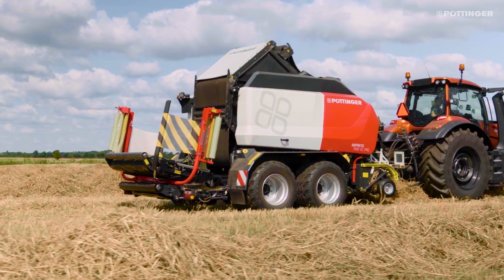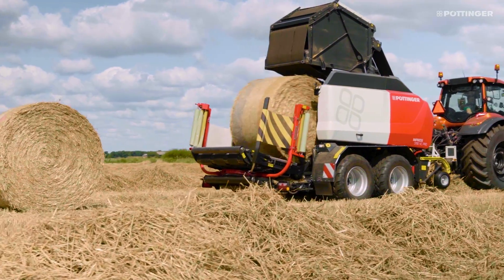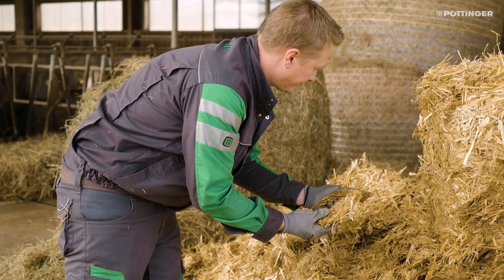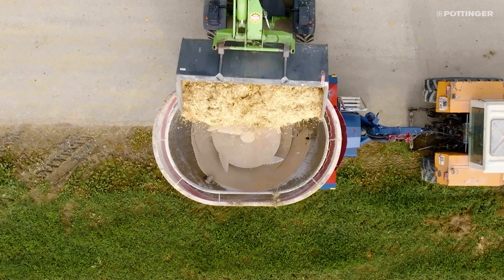Impress short chopped bales remain stable even with straw. The binding beyond the edge further stabilises the edges. The chopped length of 36mm is unique and delivers a quality of material previously only available on loader wagons.